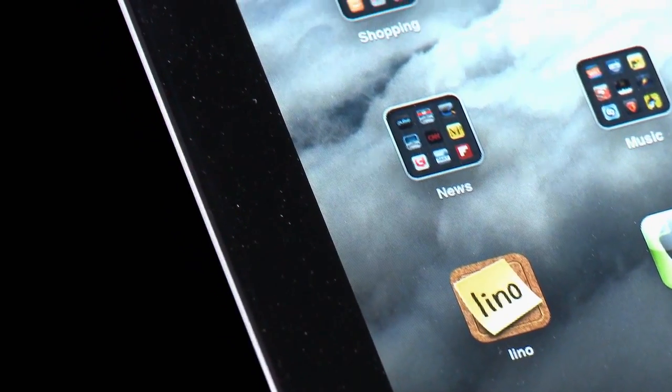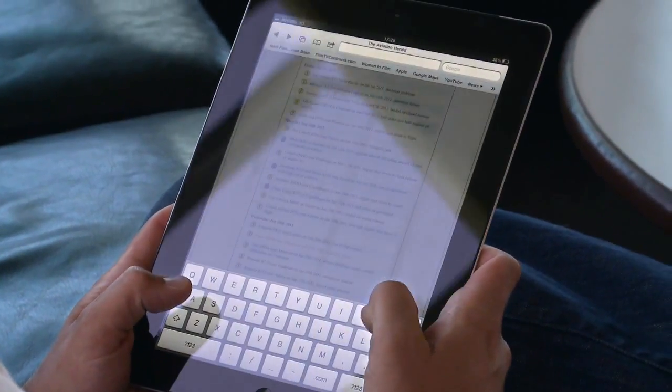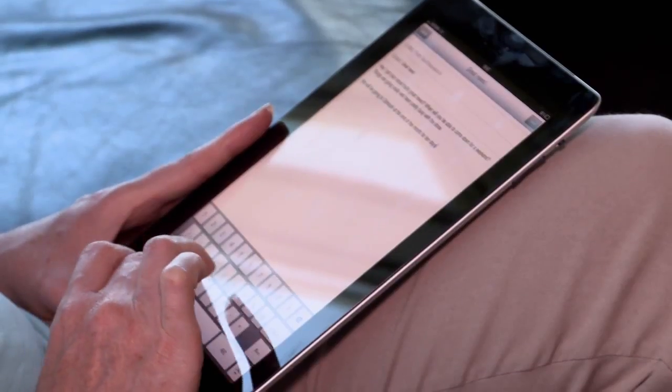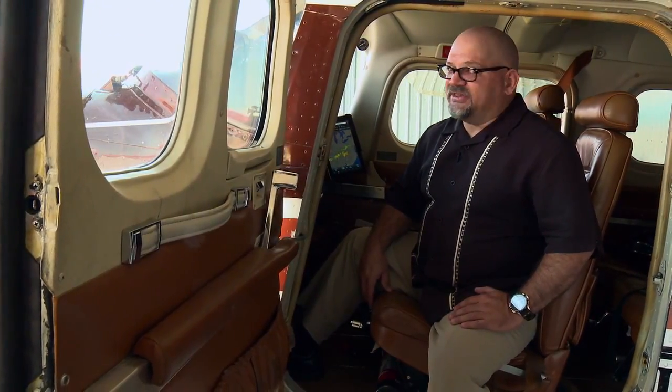You can use it to surf the Internet, write emails, and watch movies and TV. Now, obviously, this is all very good, but none of those things have anything to do with aviation. So how useful is the iPad to an aviator or an aviation enthusiast?